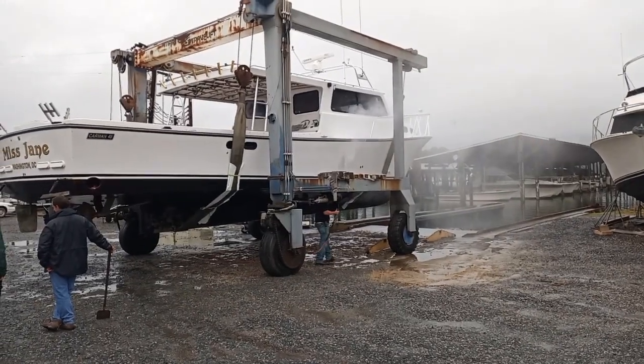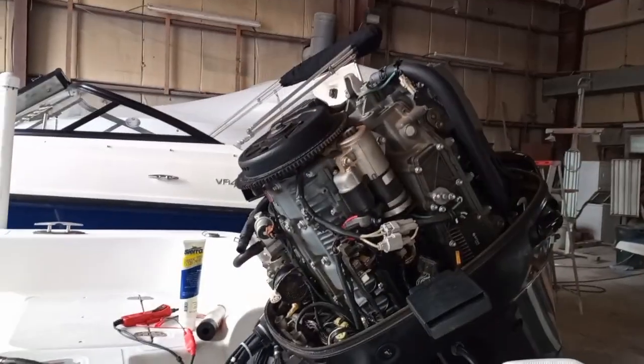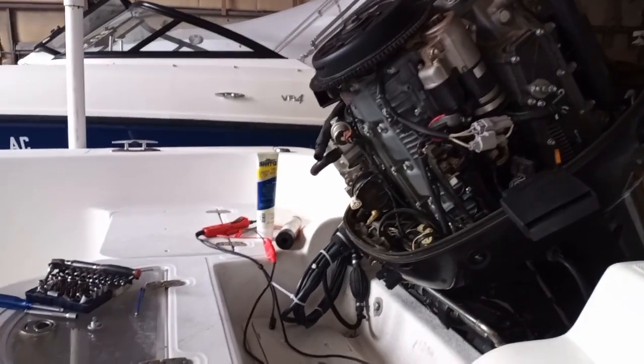Point Lookout Marina is also a full-service marina — they've got a big boatyard, certified mechanics, and a couple of travel lifts, so if you need work done you can get it done here. In fact, a guy just came in from the Baltimore/Annapolis area to have his boat hauled and worked on, which says something for the reliability and workmanship at this marina.